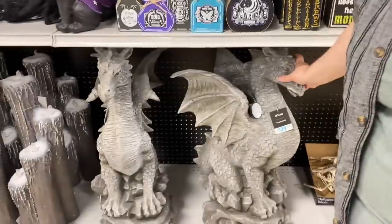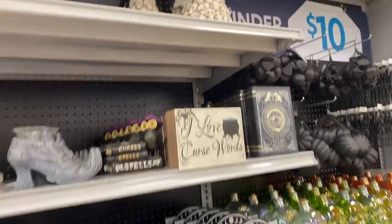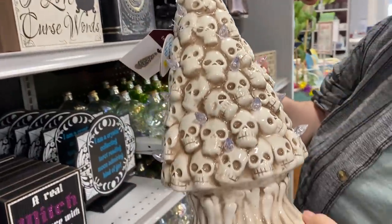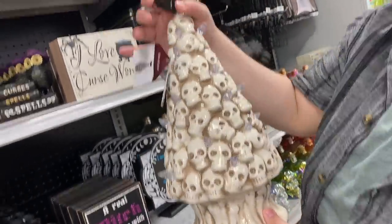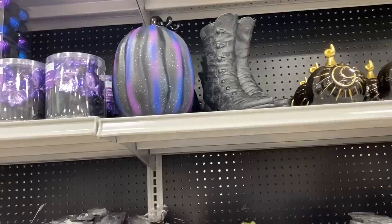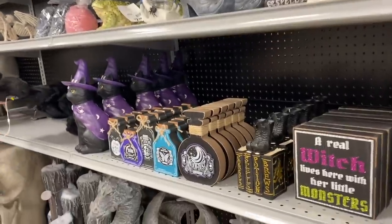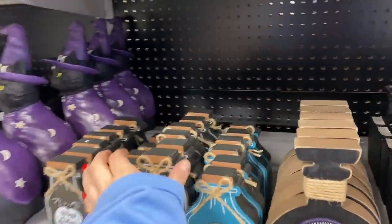Here we have some bigger pieces — a dragon gargoyle-looking thing. A lot of retailers in the past five years have been putting out ceramic tree reproductions modeled after 1970s ceramic trees, but this is the first time I'm seeing a skull bone version — pretty cool, and I bet it's going to go fast this year, at $30. There's also a brain candle for $9, a little frog, and some different decorative pieces. Everything here is pretty much under $10 — and some fun little wooden signs.